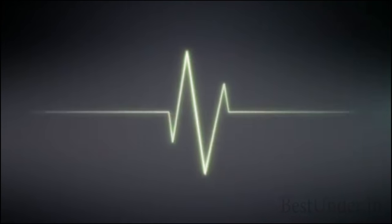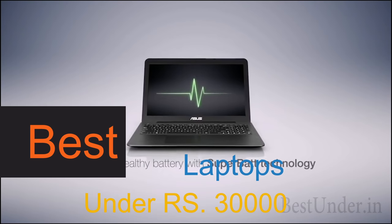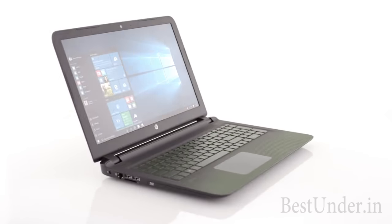Hello everybody, welcome to bestunder.in and today we bring you the best laptops under rupees 30,000. Believe me, what you can buy nowadays with rupees 30,000 is just overwhelming.